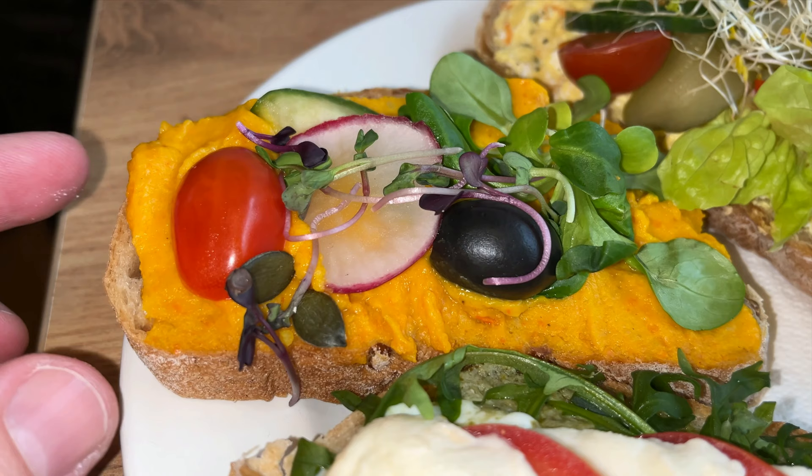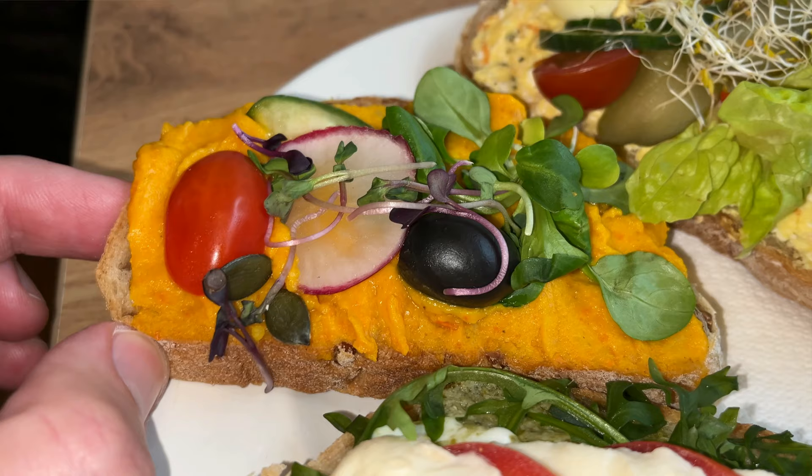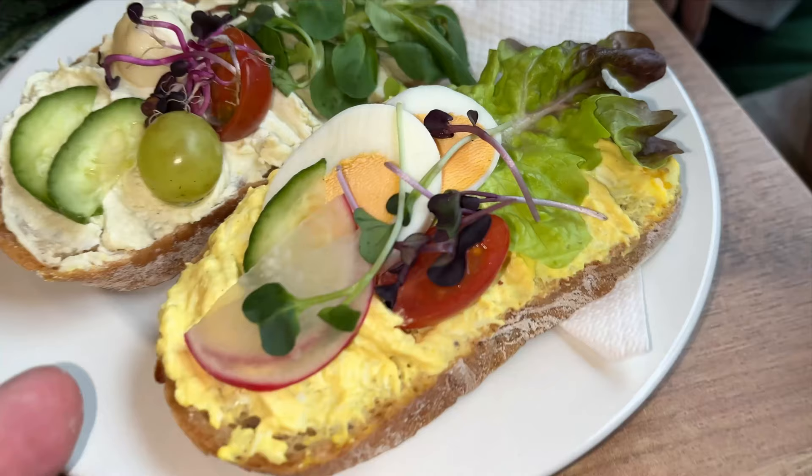The hokkaido sandwich has a pumpkin spread, then some cherry radish, olive on top, and valeriano salad. Very nice homemade bread, excellent paste made of pumpkin and garlic - there's some garlic taste which really brings it to the next level. Great stuff. Let's continue with the egg spread sandwich.